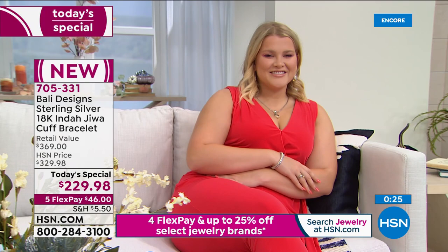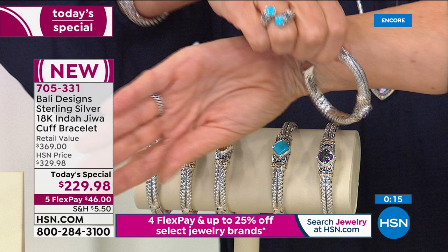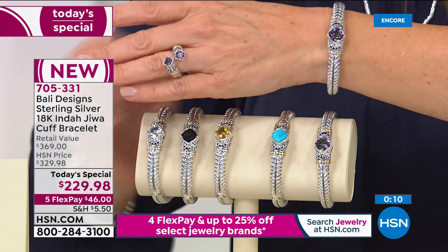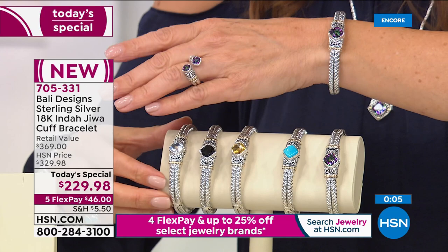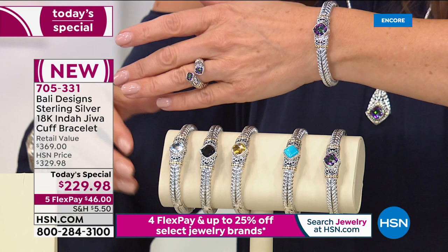She can definitely put another bracelet with it. The hinged cables with the gemstones on either side look beautiful framing this. If you have any gemstone, all of my Bali designs are meant to be part of a family — your bracelets will all look like they're related. They're all going to match the designs, the patterns, the cables, the scrolls. It's just gorgeous.